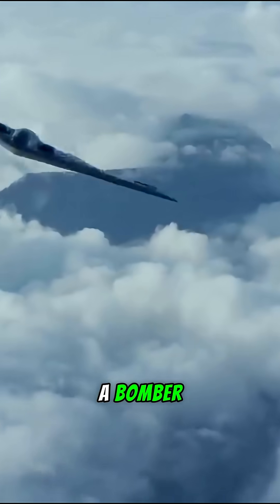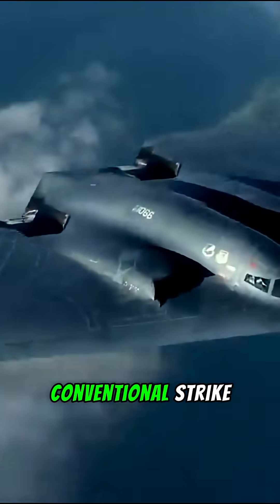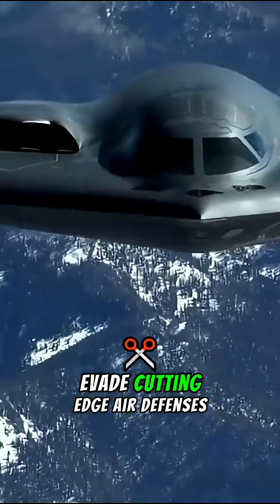The U.S. Air Force demanded a bomber capable of global reach, nuclear and conventional strike, and the ability to evade cutting-edge air defenses.